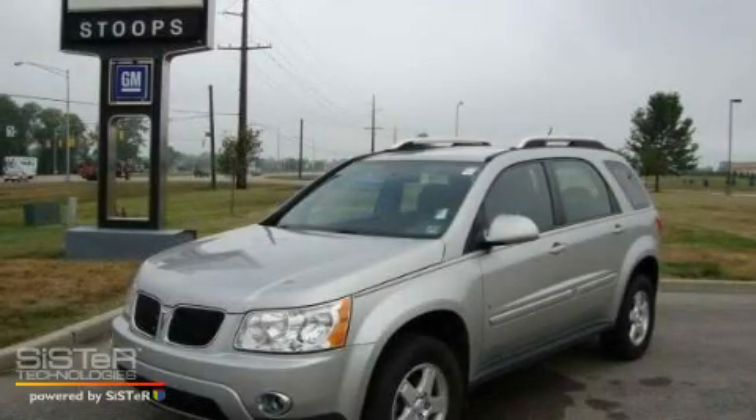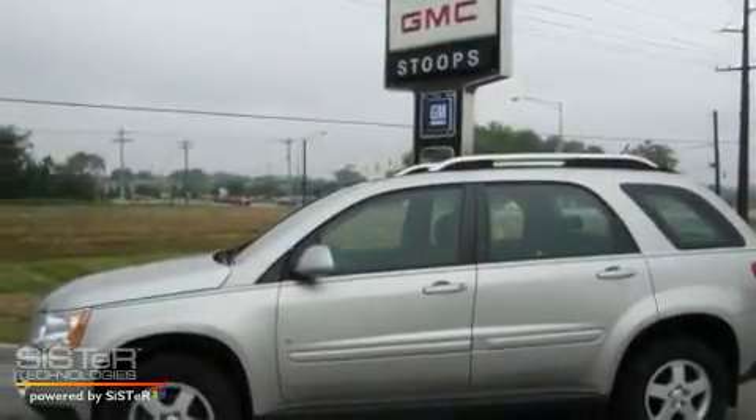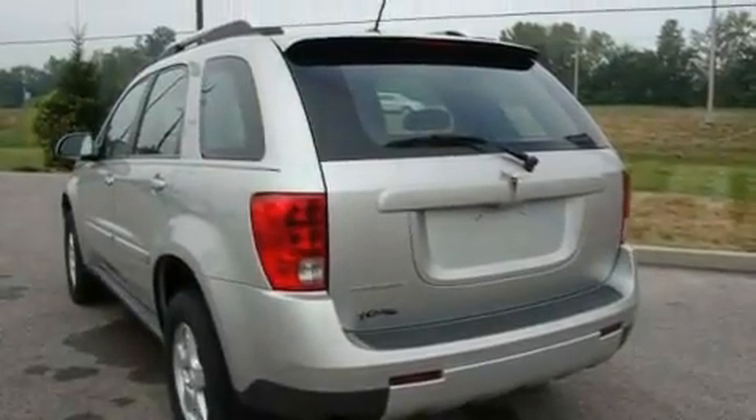This is a certified pre-owned 2007 Pontiac Torrent — safety, space, and comfort. It has a 3.4-liter six-cylinder engine and a five-speed automatic transmission.